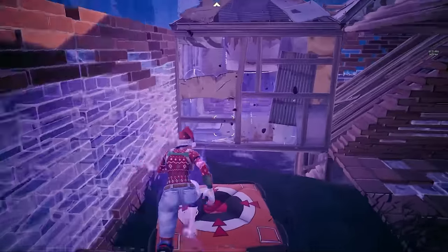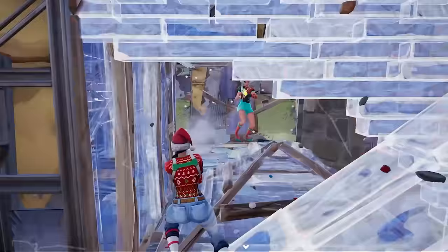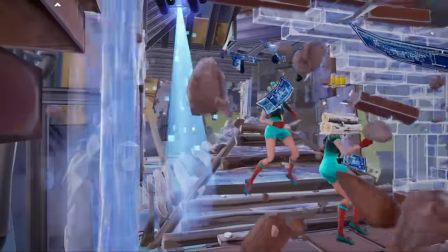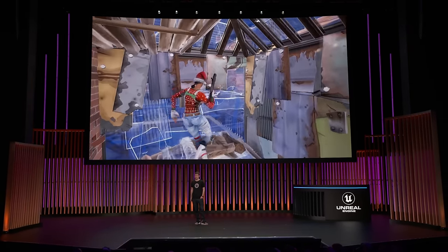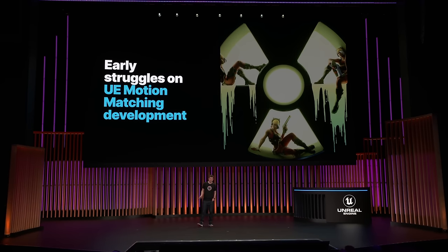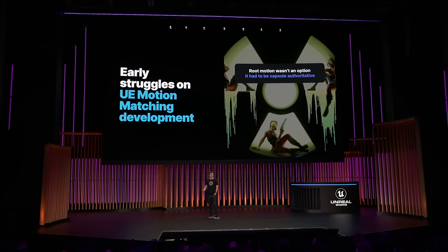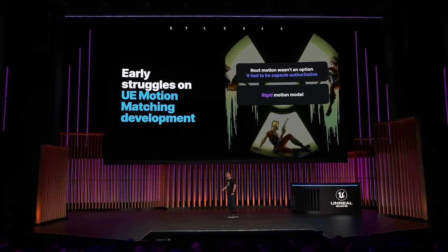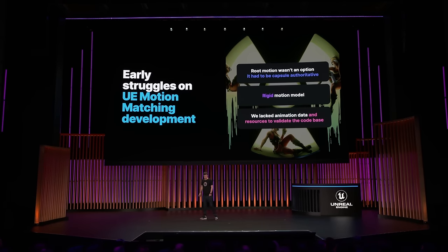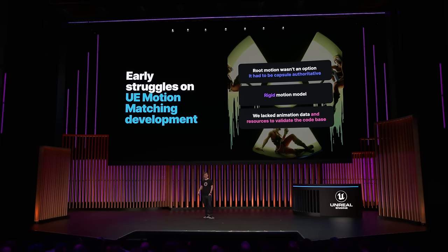Most of what I just listed are areas where motion matching traditionally struggles to get to quality. Our goal wasn't to deliver the final version of animation quality that could be achieved, but instead create a framework that started on a strong foundation that could continually improve into the future. On top of the struggles of just generally making a Twitch shooter look great, we also had some challenges early on with Unreal's foundation. Because Fortnite is completely capsule authoritative, root motion wasn't an option to use to get back animation quality where we needed. Our default movement model in Unreal — the character movement component — it's a bit rigid, and it wasn't as customizable as we needed it to be.